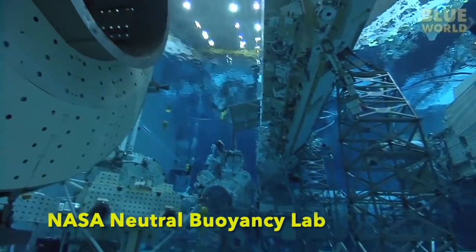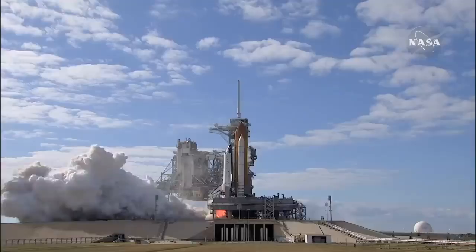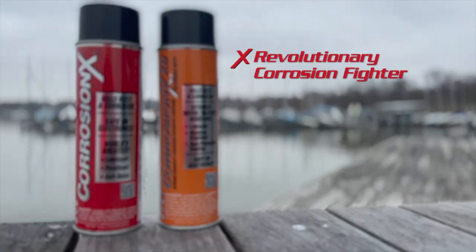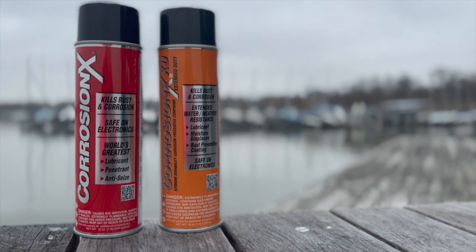On land, at sea, in the air, and even in space, the experts choose Corrosion X — a revolutionary corrosion fighter, a superior lubricant, and an unbeatable penetrant.